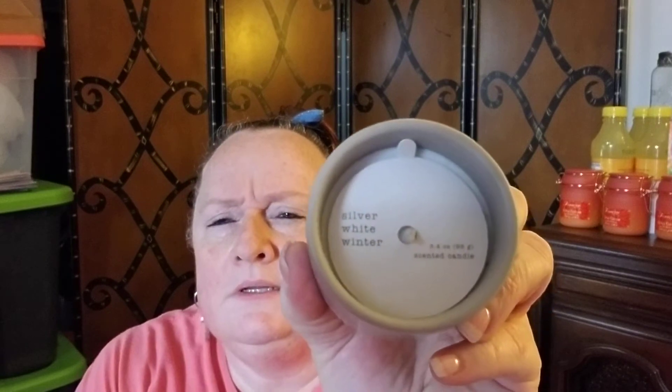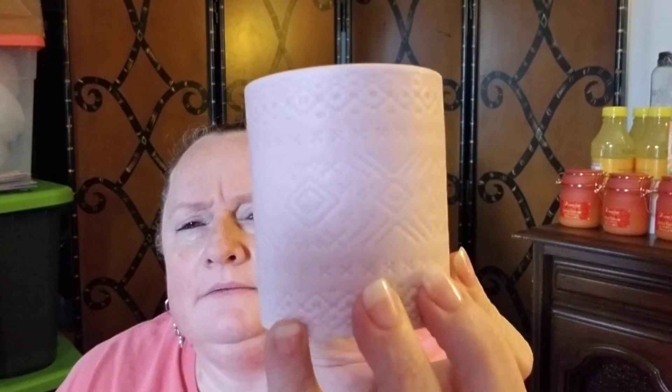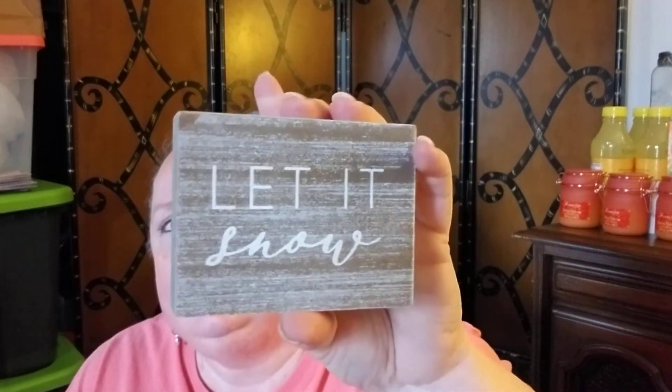I also got a little candle with X's and O's on it — $3, and it smells really good. The scent is 'Silver White Winter' — a clean scent, almost like a men's cologne. I love that scent. And one more candle with an almost Aztec or Indian-type texture design — that one smells like vanilla to me. It was $5, but it's filled all the way to the top and good-sized. I also got a little 'Let It Snow' sign for a dollar — love the wood and texture design.